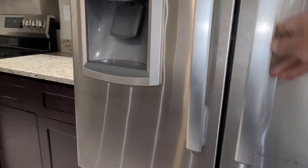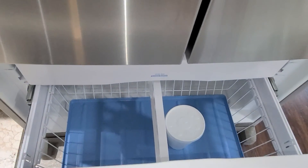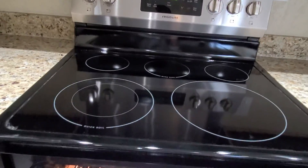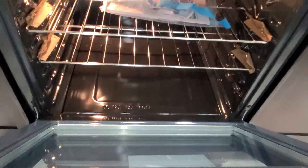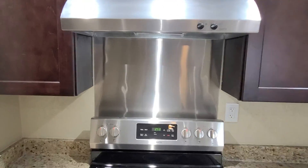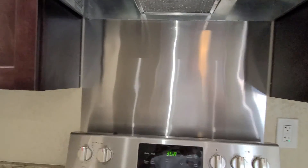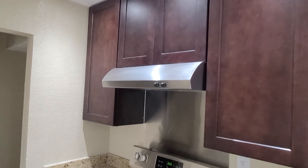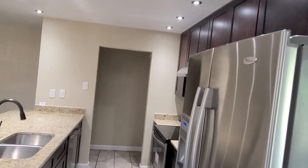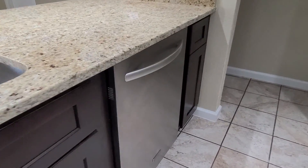Everything works — ice maker, water, freezer. We have a brand new electric stove, paperwork still in there, stainless steel with a panel hood. We've got 42-inch drop shaker cabinets going to the ceiling, with matching cabinets on the lower as well, and a stainless steel dishwasher.